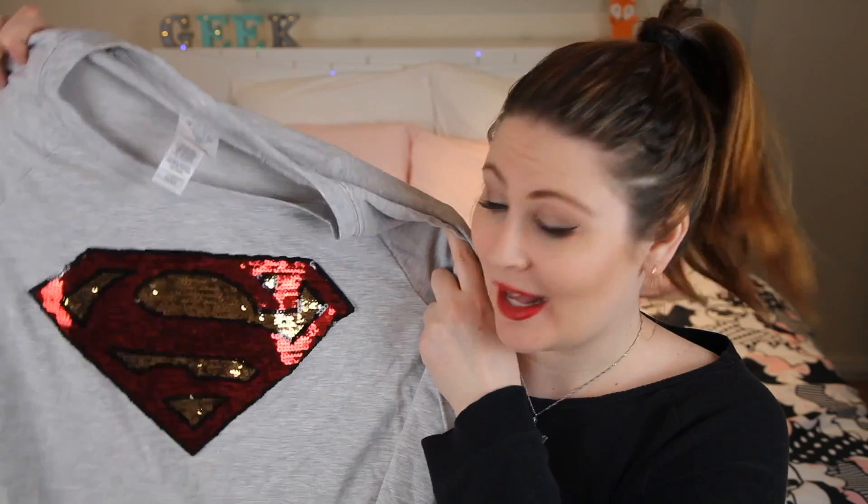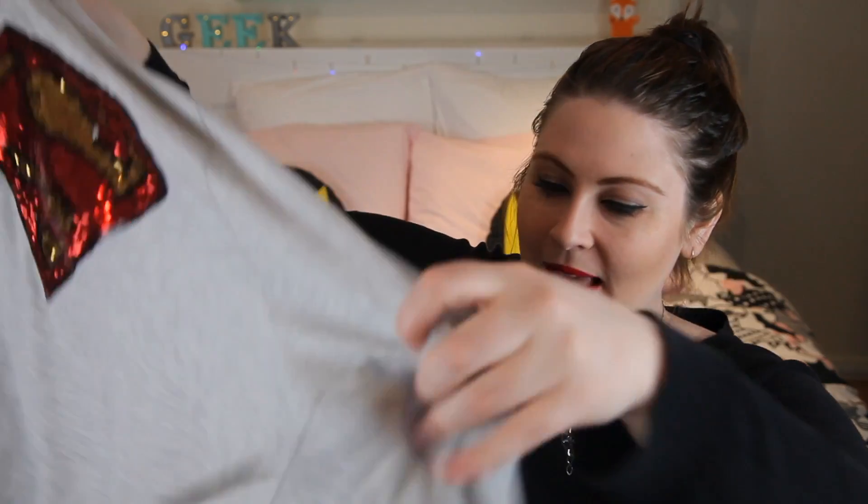Oh, sparkly! The first thing I pull out of this Batman Day box is a Superman jumper. I would actually 100% wear this outside. There are a lot of things I get that I just use as house clothes with a Superman print on the front, but this is actually really great. And it's winter here in Australia at the moment, so this is going to be amazing.